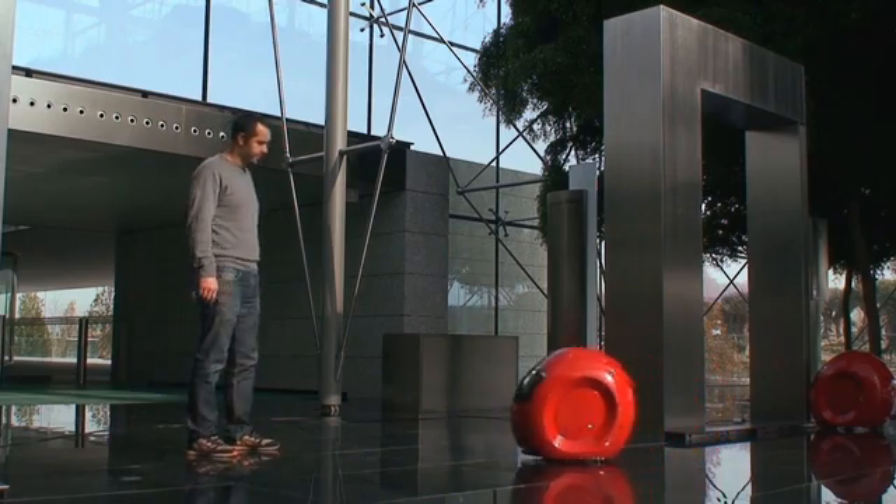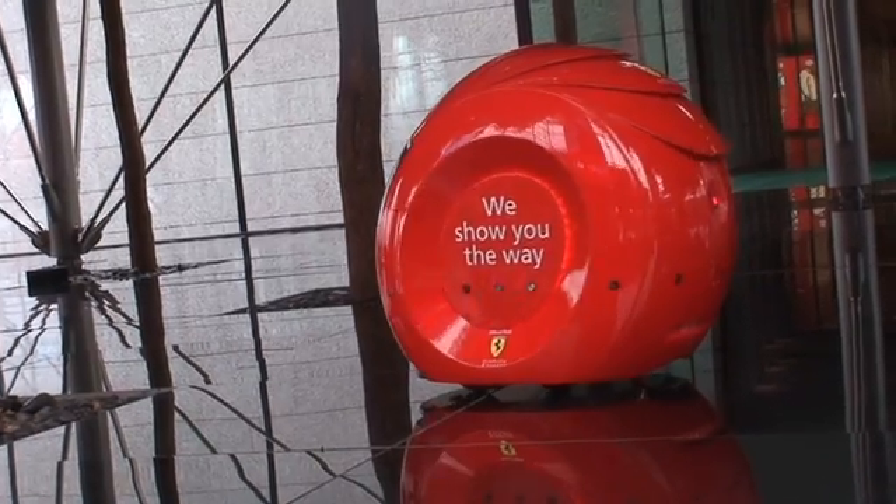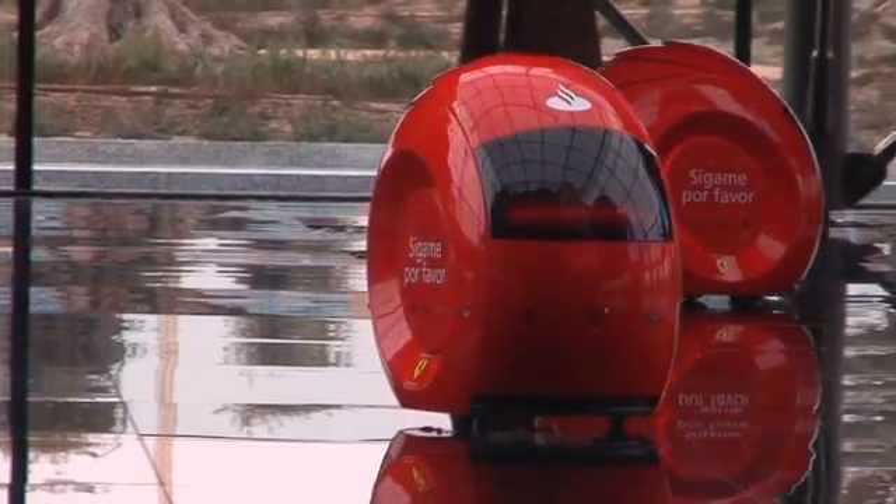It's Santander's very own family of robotic butlers that welcomed me, helped me to explore the building, and amused me. When they're not guiding people to where they need to go, the robots roam around playing music and converse with each other in their own synthetic language.